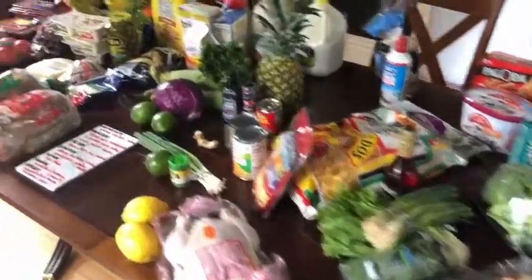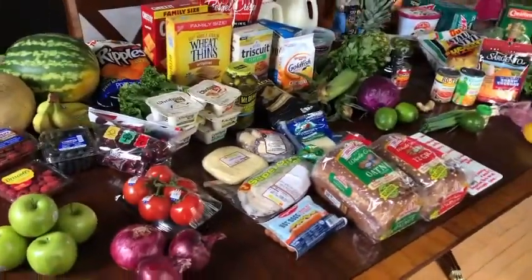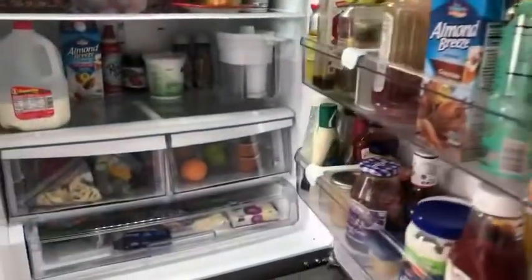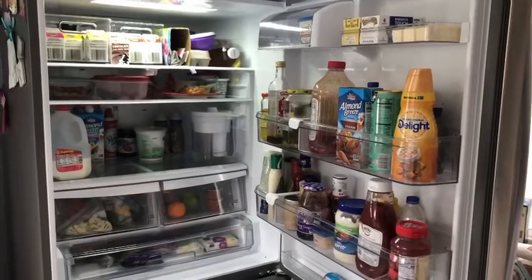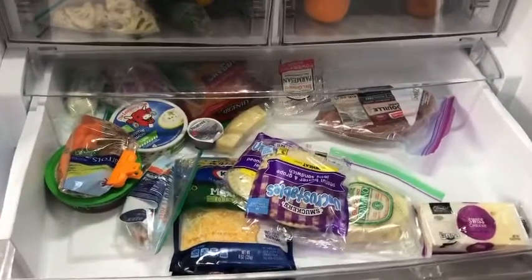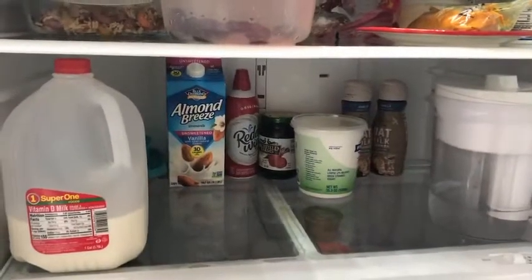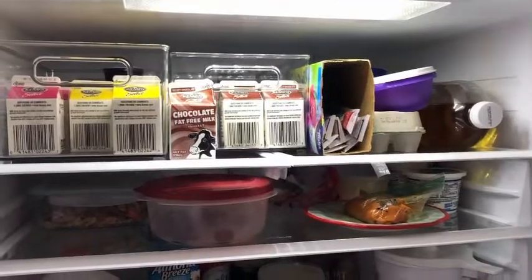If you've stuck around through this whole grocery haul, you're in for a treat because I'm going to do a before-and-after of the refrigerator and pantry after I restock. First, let me show you the before. If you grew up with a mom like mine who had an empty refrigerator, you might think this already looks full — but if you know me, this is like an empty refrigerator. Here's the door, the deli drawer, the fruit drawer, the vegetable drawer, the main shelf, skinny shelf, and top shelf. That's the before.